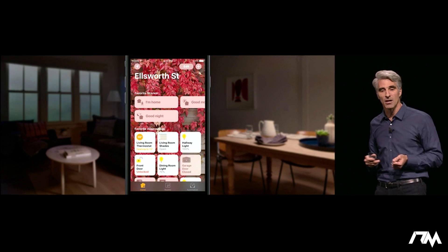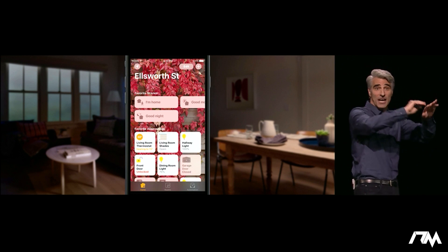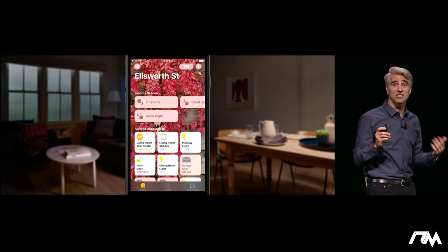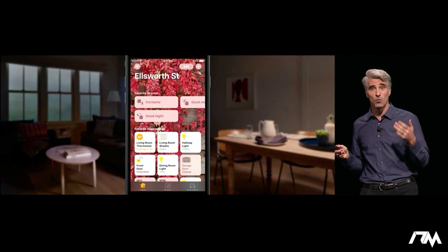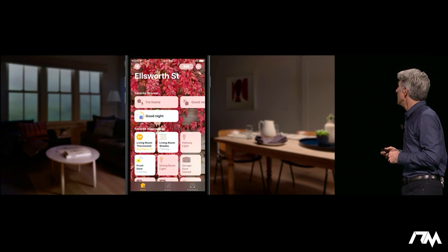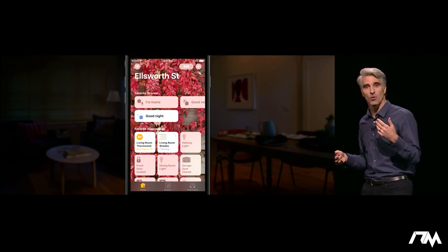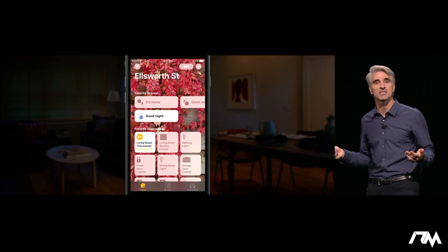So you can tap across all the accessories in your home. But sometimes you'd like to trigger a change to all of them, and for that we have something we call scenes. For instance, if you want to get ready for bed, you can tap "Good Night" and you'll see it close the living room shades, lock the front door, adjust the thermostat — all in one step.